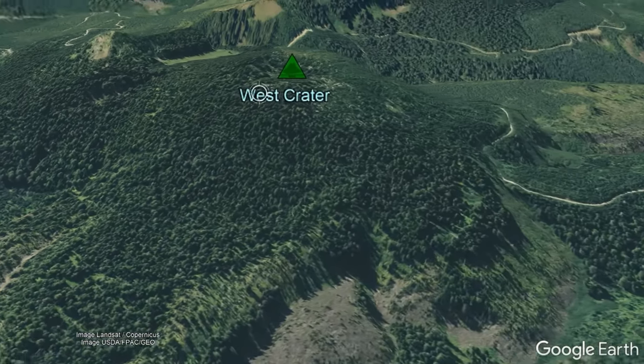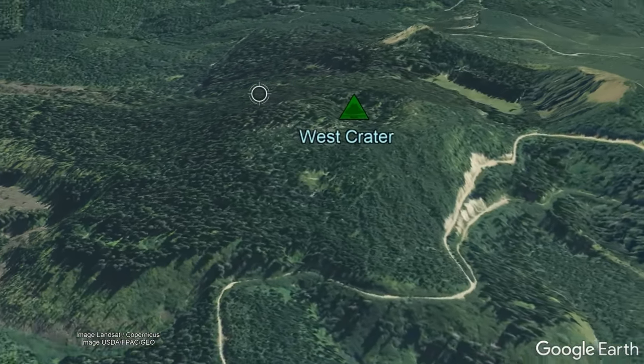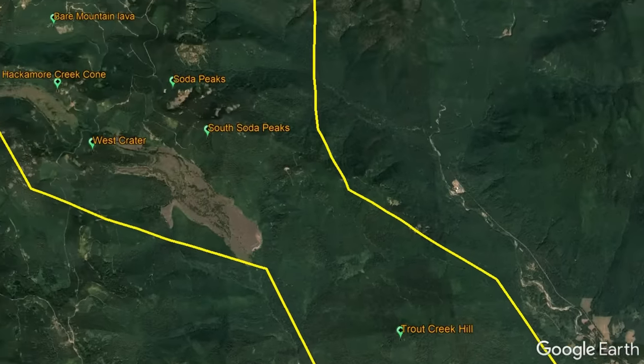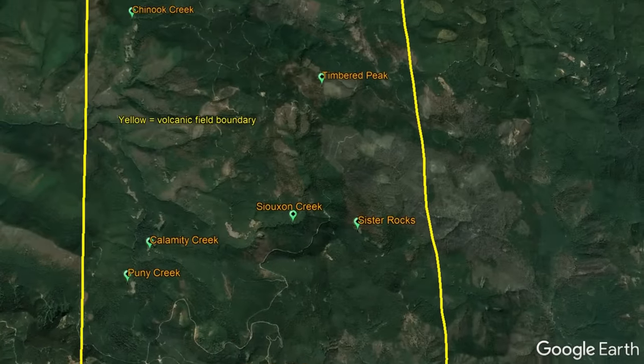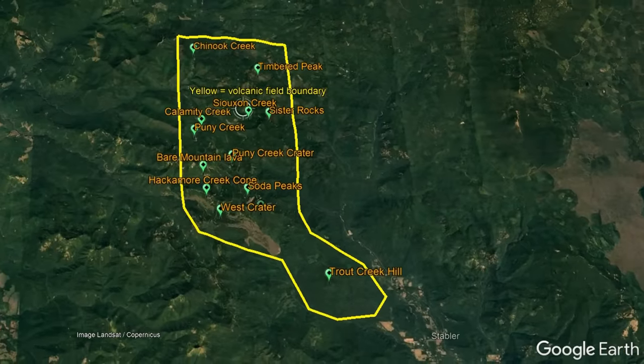The West Crater volcanic complex, despite its name, does not only contain the lava dome which goes by the same name. Instead, it consists of a series of 13 separate volcanic vents over an area of 54 square miles, which each erupted once and then never erupted again.